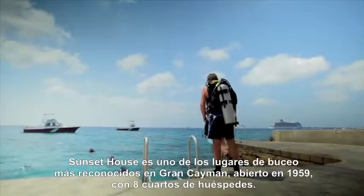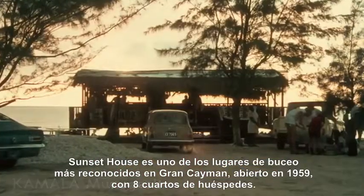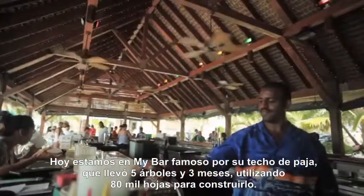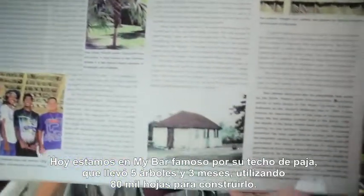Sunset House is one of the well-known dive resorts on Grand Cayman and opened back in 1959 with just eight guest rooms. Today we're at My Bar, known for its iconic thatch roof. This roof took five Caymanian thatchers three months to build using 80,000 thatch fronds.